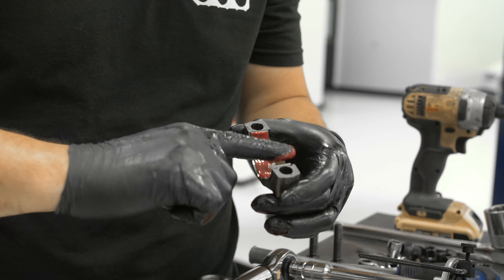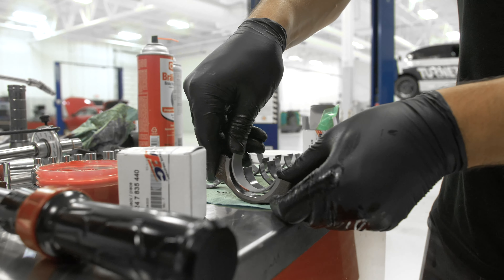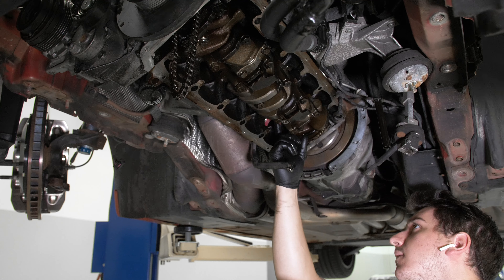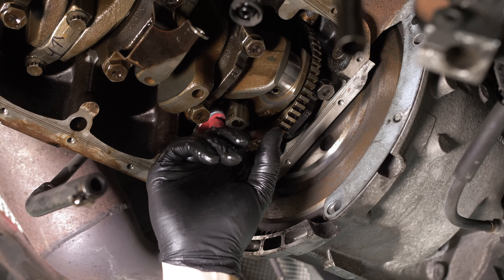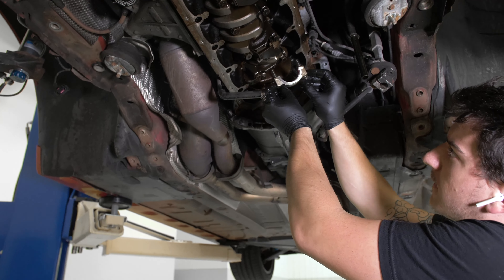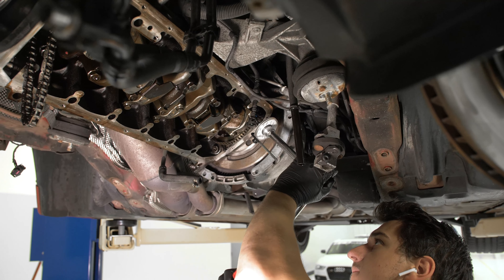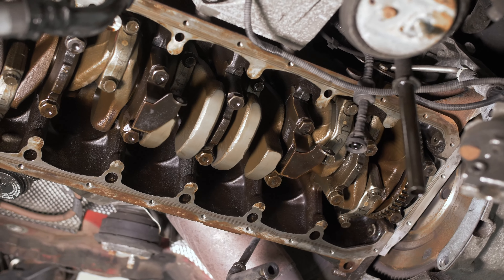A super common failure point on these engines — the S54 is commonly known for rod bearing failure. That's because these engines are not like regular commuter cars; they're practically race engines that are street legal, producing over a hundred horsepower per liter, about 333 to the crank. So these things are obviously going to need some maintenance. We went ahead and threw in the WPC treated rod bearings so you're covered and don't have to worry about that.